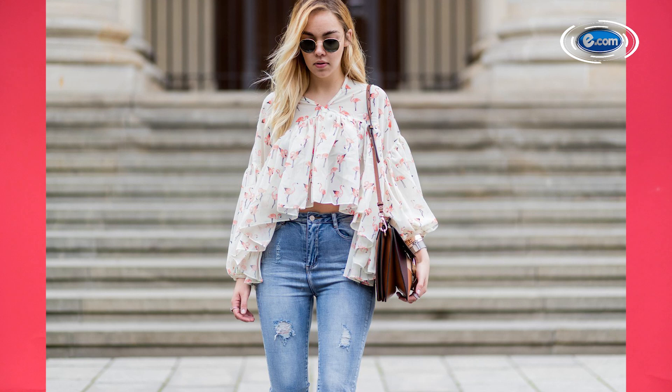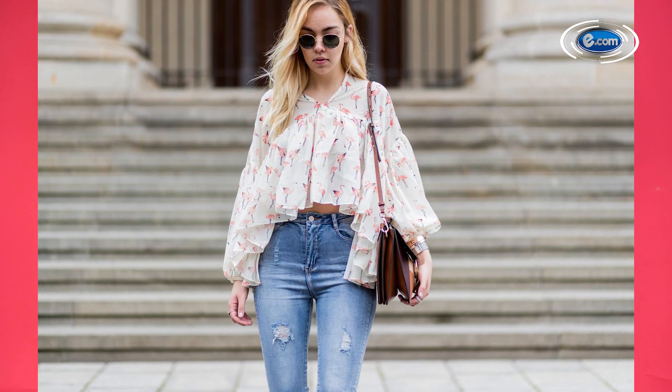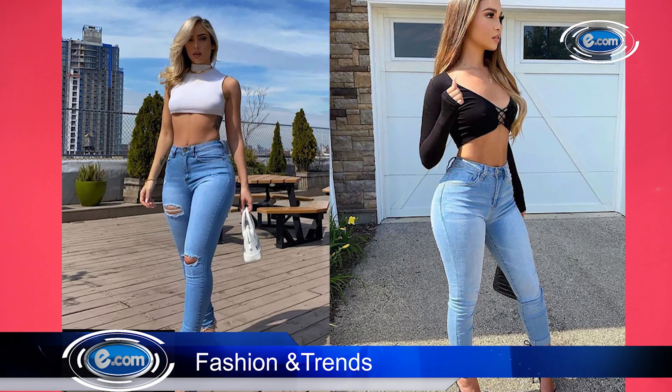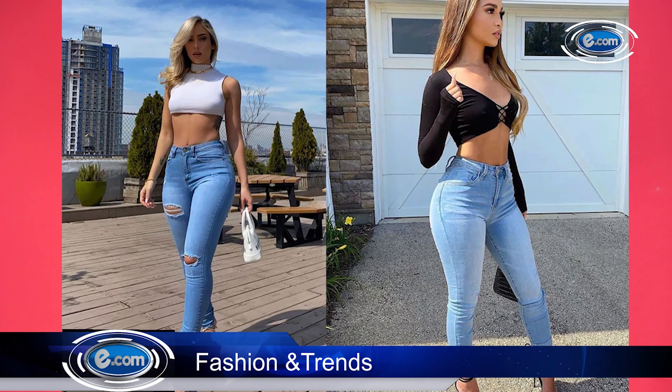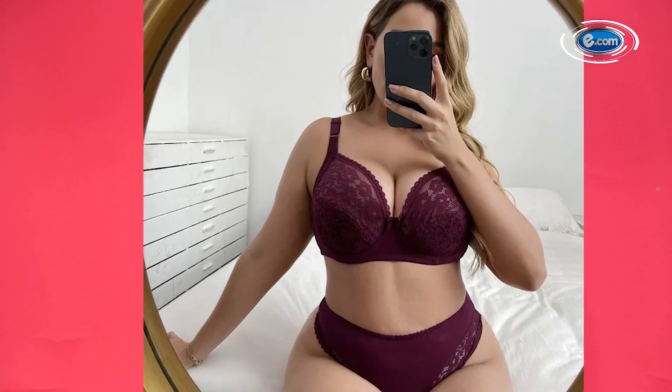High-rise jeans also provide support for the stomach and back muscles. Additionally, they help elongate the leg, further contributing to a slimmer appearance. It is important to choose a pair that fits well and is comfortable to wear to get the most benefit. Fetch those straight-cut high-rise jeans.